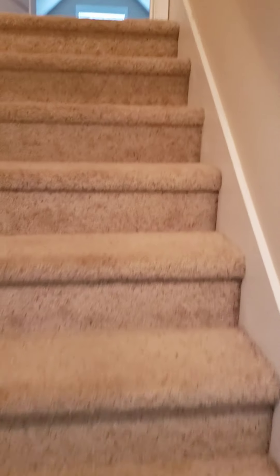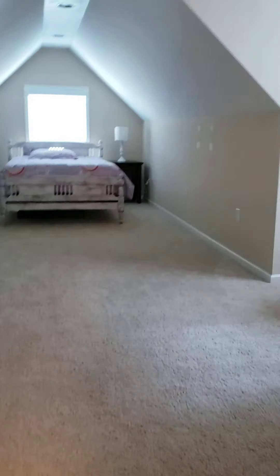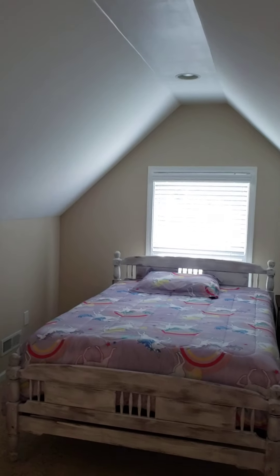Up here to the bonus room — good size bonus. Looks like they're using it as a bedroom. It looks like it's on its own thermostat up here.